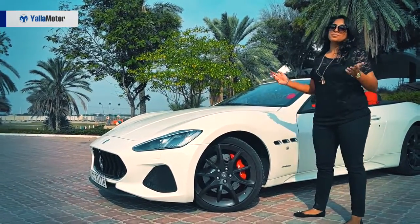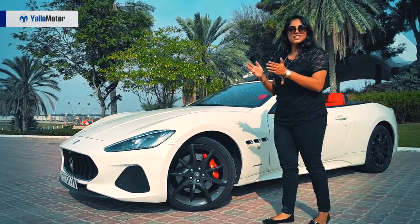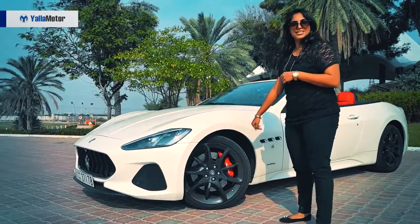These red brake calipers — beautiful. Once again, thundering down Sheikh Zayed Road. What's spinning? You see that.